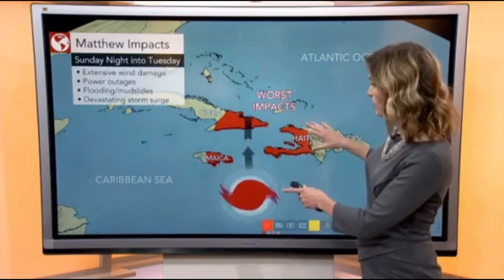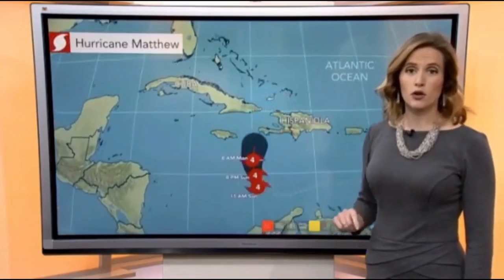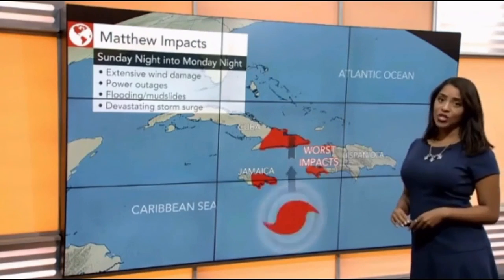In addition, 10 to 20 inches of rain is likely across pretty much this entire region, but there could be isolated amounts for southern Haiti where we get near 40 inches, which would also lead to devastating flooding. We are also concerned about very rough surf, strong rip currents, large swells, extensive wind damage, power outages, flooding, and mudslides.